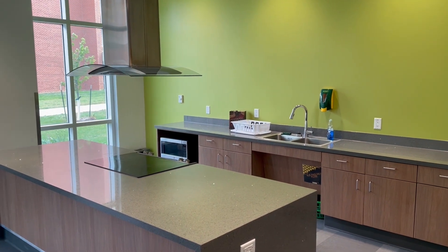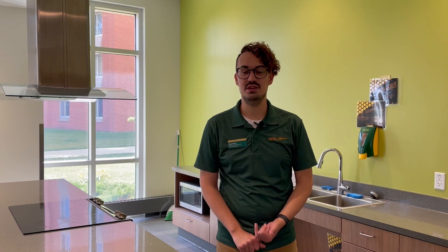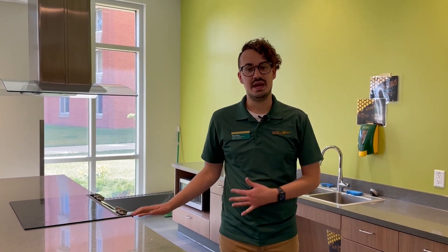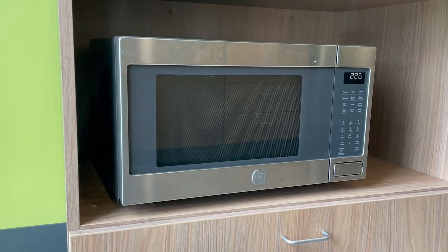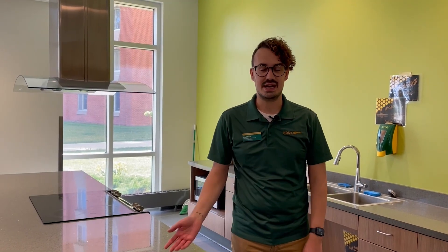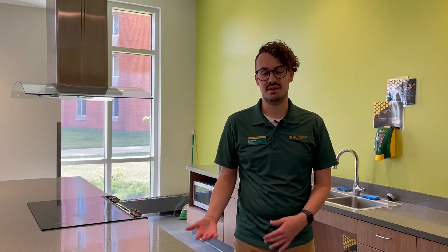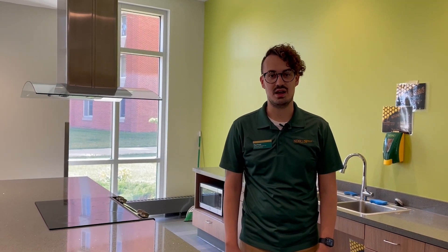Behind me here is our hall kitchen where you are able to cook meals for yourself. Those items to cook with you would check out at our hall office. In the kitchen we have a stove and oven, a microwave, and a sink for washing your dishes. The process would be: check out the items from the hall office, come to the kitchen, cook your meal, clean up after yourself, clean the dishes, and then return them back to the hall office.